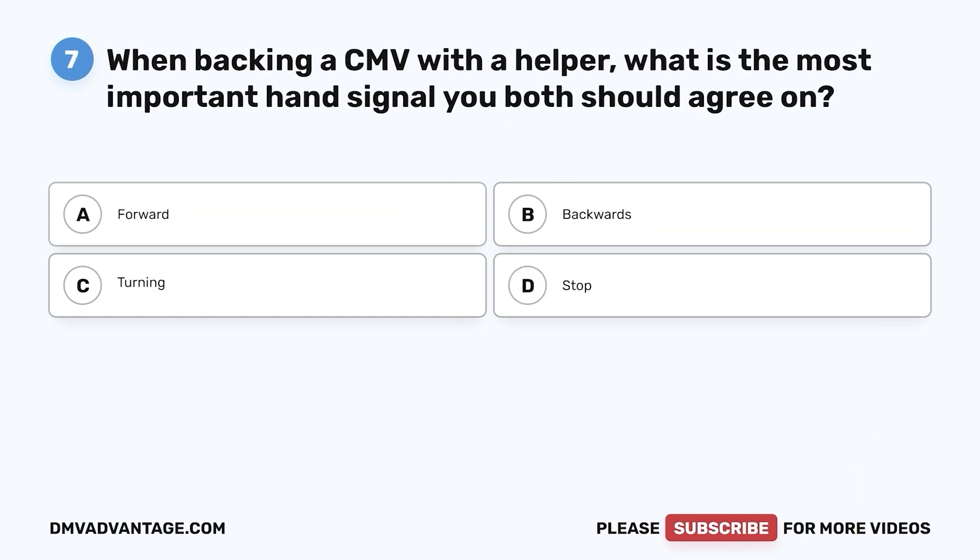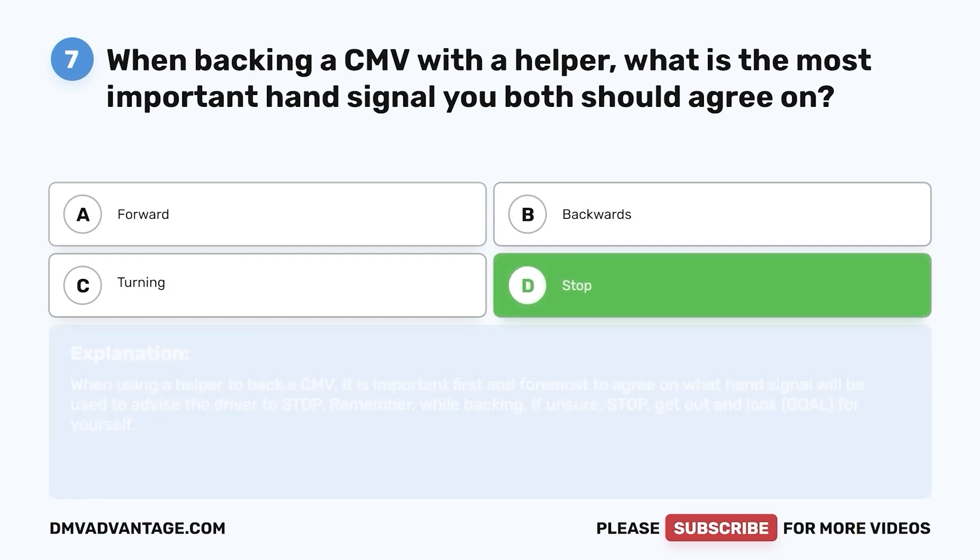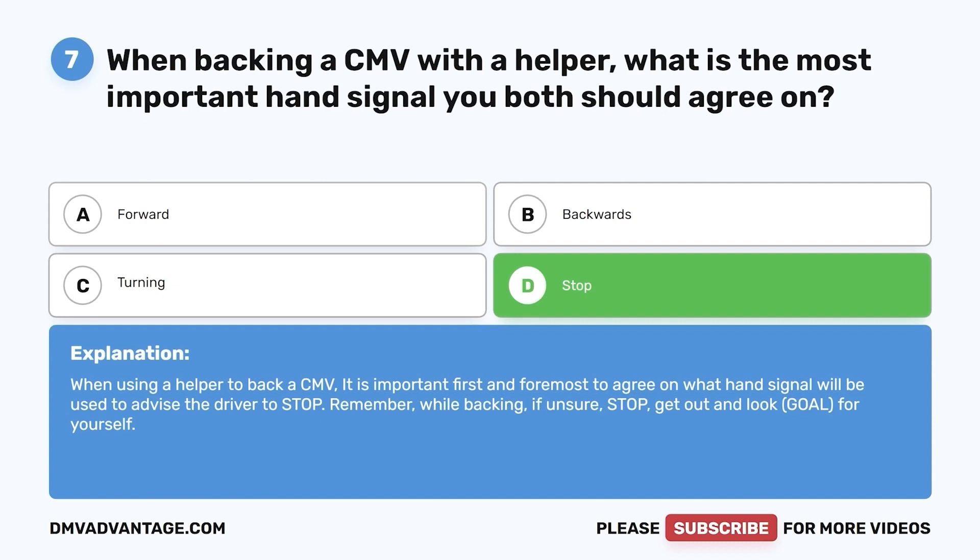Question 7. When backing a CMV with a helper, what is the most important hand signal you both should agree on? a. Forward. b. Backwards. c. Turning. d. Stop. The correct answer is d. Stop. When using a helper to back a CMV, it is important first and foremost to agree on what hand signal will be used to advise the driver to stop. Remember, while backing, if unsure, stop. Get out and look — G-O-A-L — for yourself.